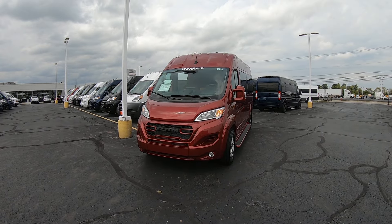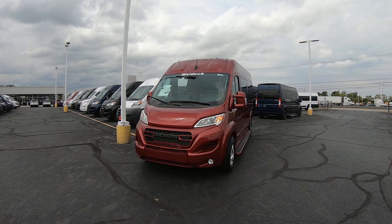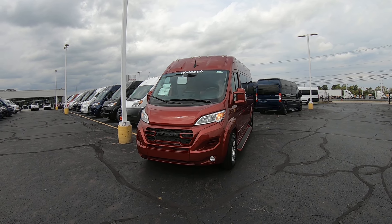Hello everybody, Lucas Ferdin here from Paul Sherry Conversion Vans in beautiful Pickwell, Ohio. Today I'm highlighting the new arrival to the dealership, stock number 31148T.